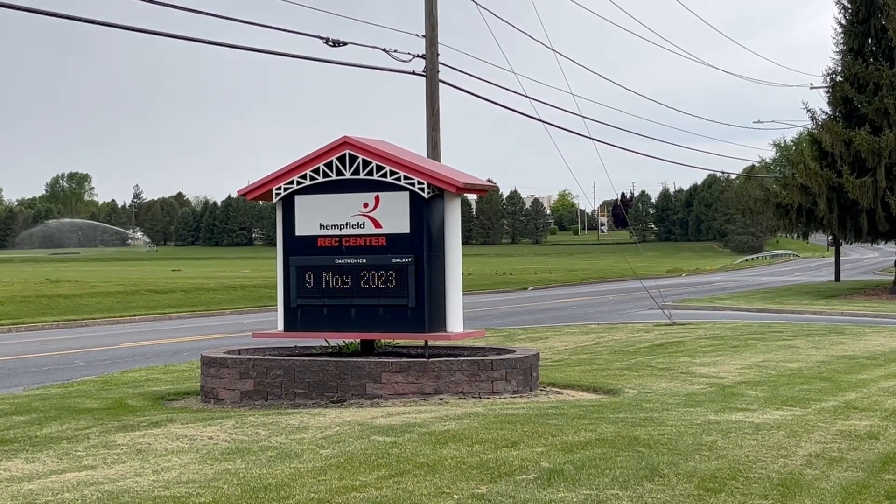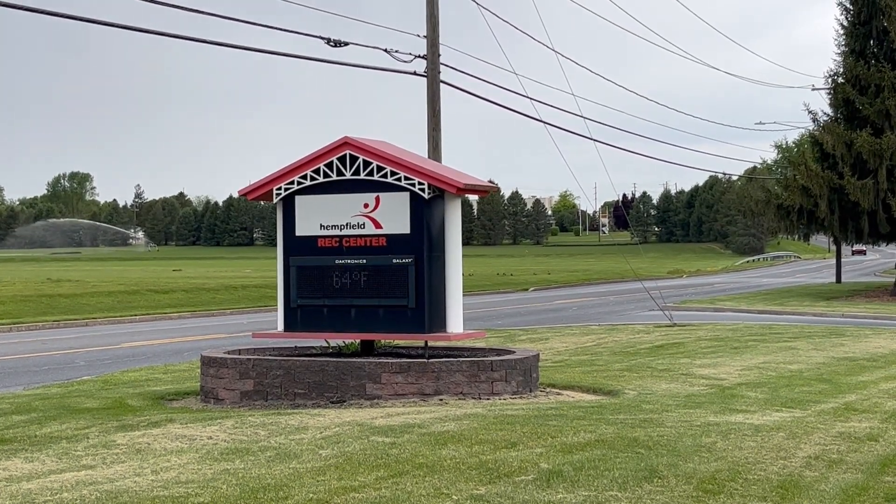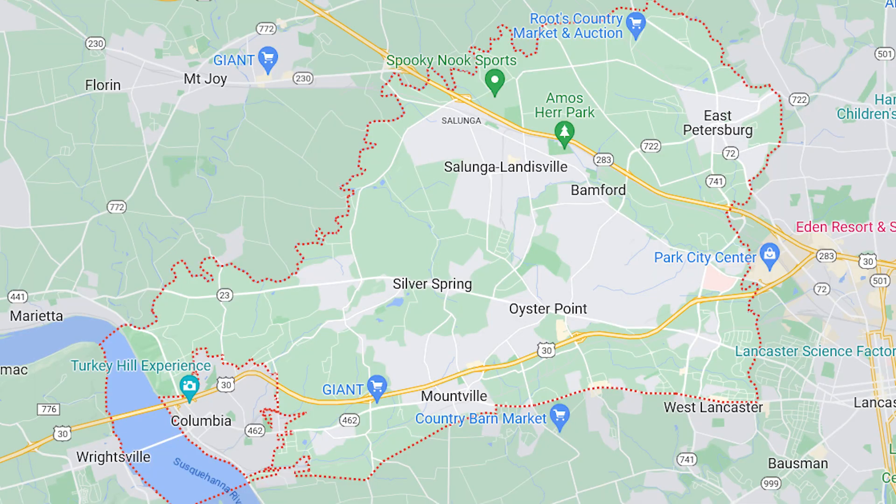In this episode, we will discuss the Hempfield Rec Center's tennis courts. Hempfield Rec Center is part of the Hempfield Area Recreation Commission, comprised of representatives from West Hempfield Township, East Hempfield Township, Mountville Borough, East Petersburg Borough, and the Hempfield School District.